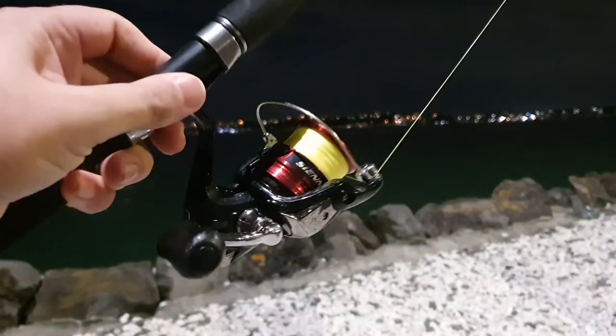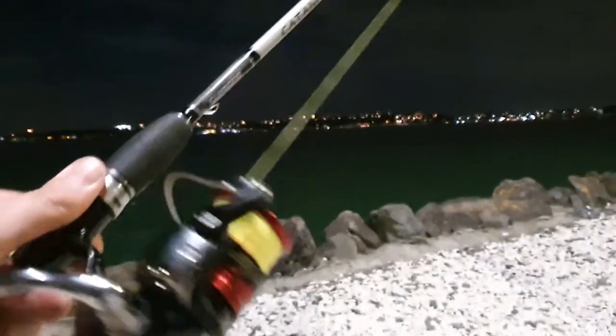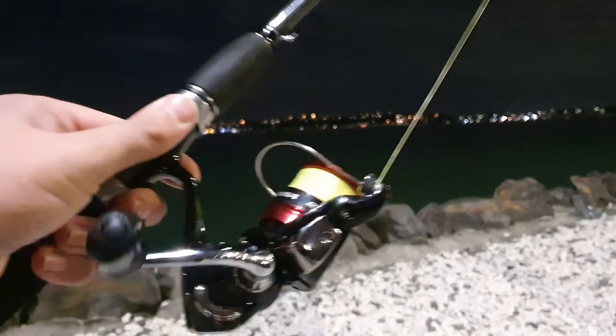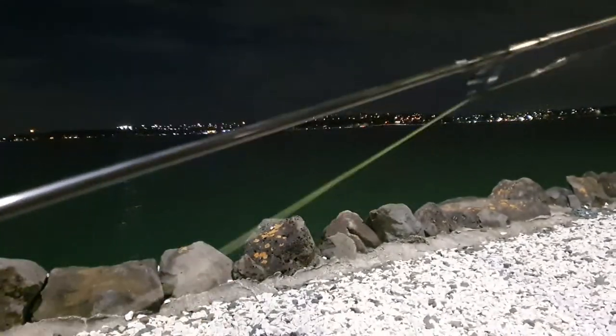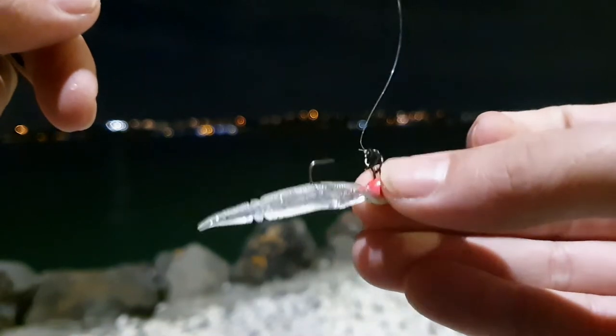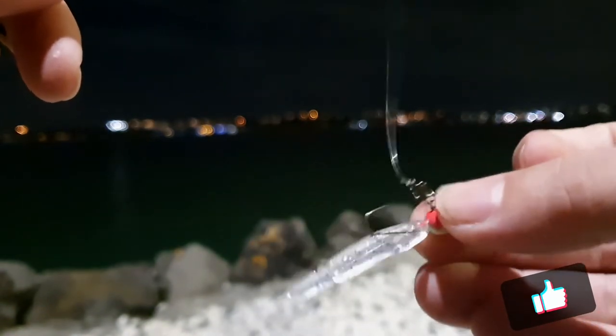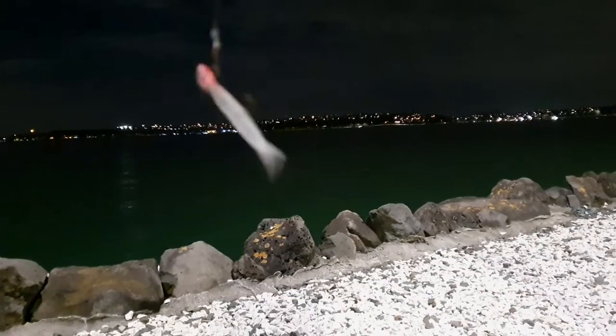Excuse the noise of all the trucks and stuff. Tonight I've got the Sienna 2500 from Shimano and I've just fitted that out with 6 pound braid. It's a Daiwa jig head, 2.5 gram, and a Tetraworks soft bait which is I think 2.5 inch, 3 inch or something. So we'll flick it out and see if we can get with it.